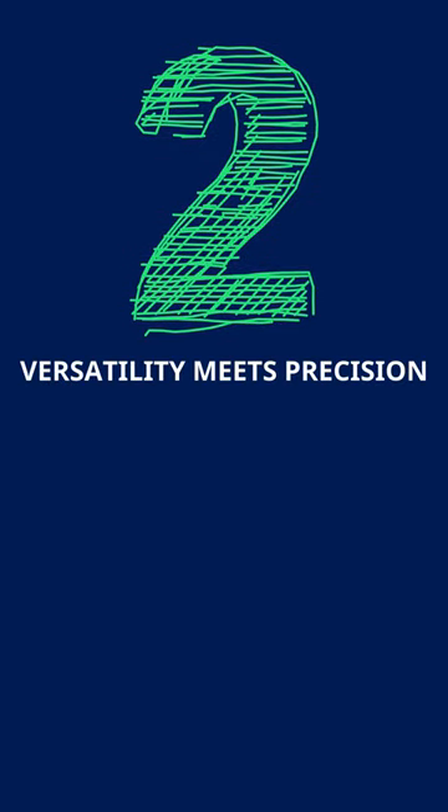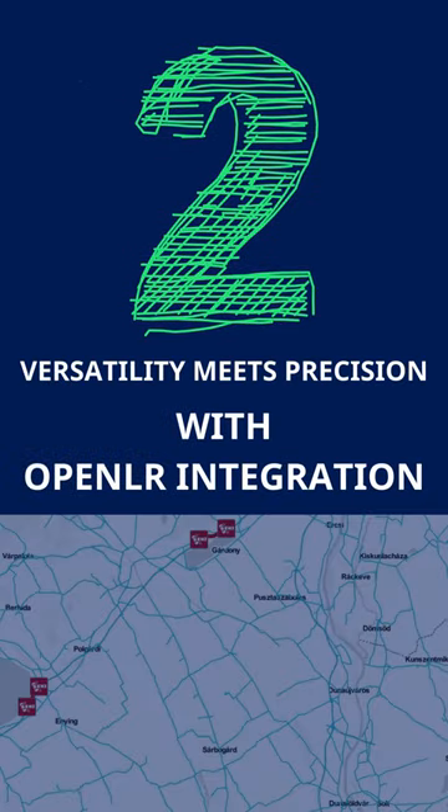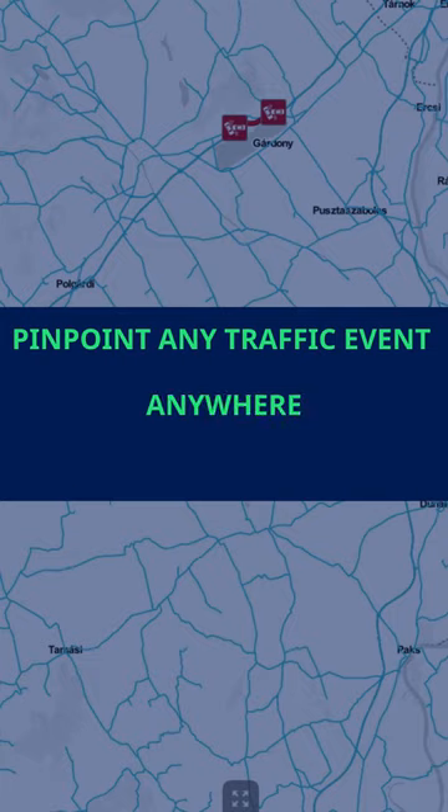Next, versatility meets precision with OpenLR integration. Pinpoint any traffic event, anywhere, even on custom maps.